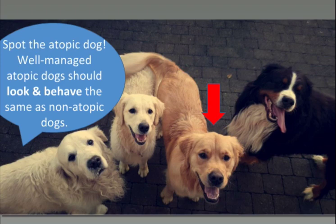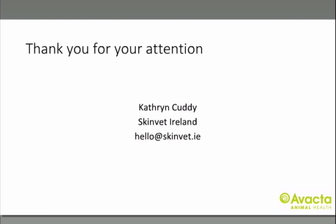Back to these four dogs — most of you probably guessed that the elderly retriever has no spleen. The atopic dog, however, looks the same as the rest. Thank you very much for listening, and we'll take a few questions.